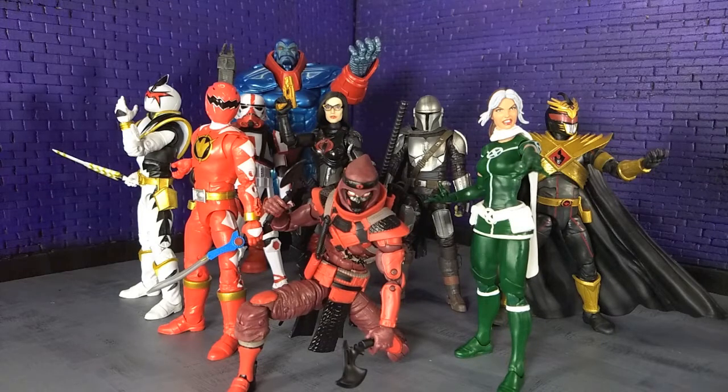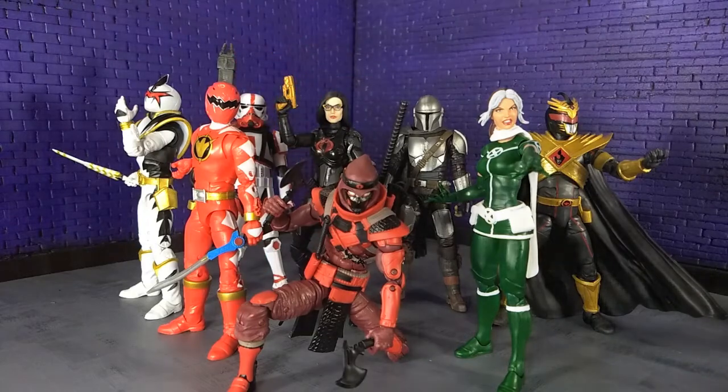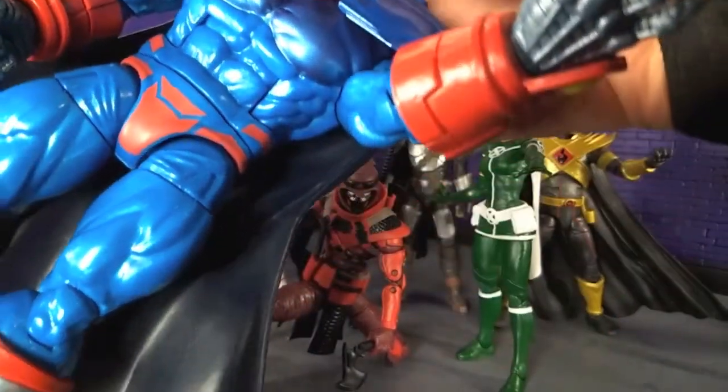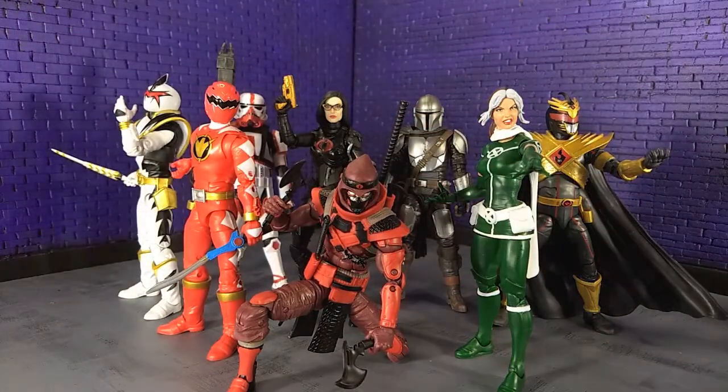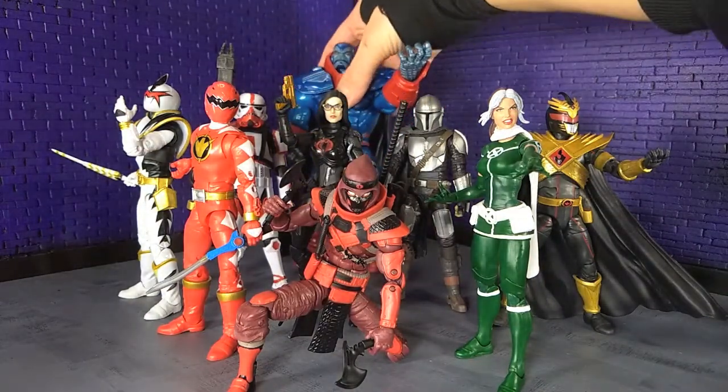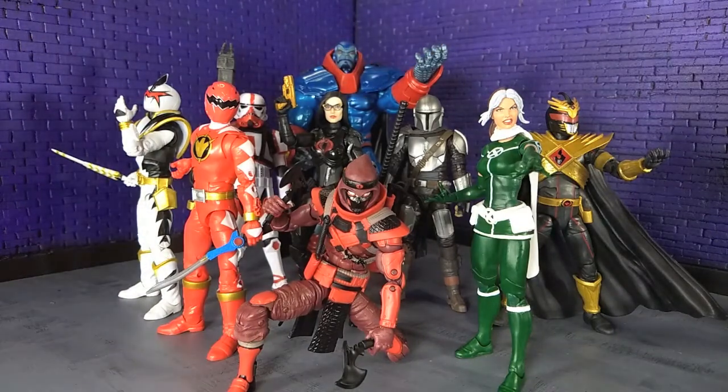Finally, there's Age of Apocalypse Apocalypse — and this is a solid giant boy. I have a soft spot for the whole Age of Apocalypse storyline, because that was the last bit of comics I read before I got out of the whole comic deal and moved on to other things — probably mostly music. I love those designs, I love that they did this, and they definitely did it justice. It's basically the other Apocalypse build-a-figure they did, just with the Age of Apocalypse design, and it's awesome. Those are my honorable mentions for 2020.